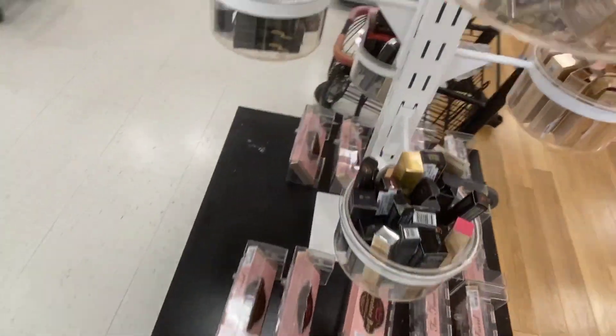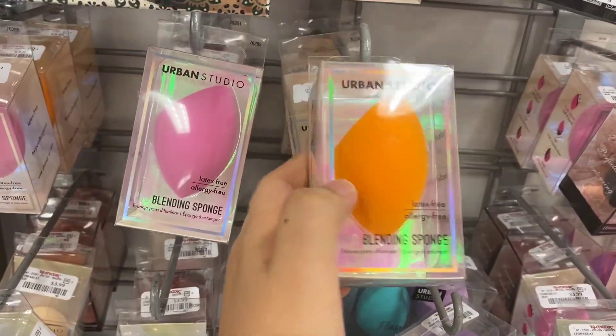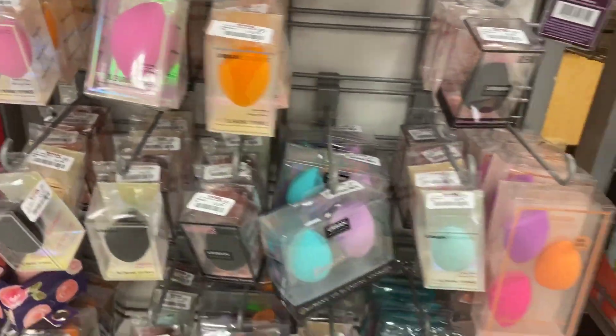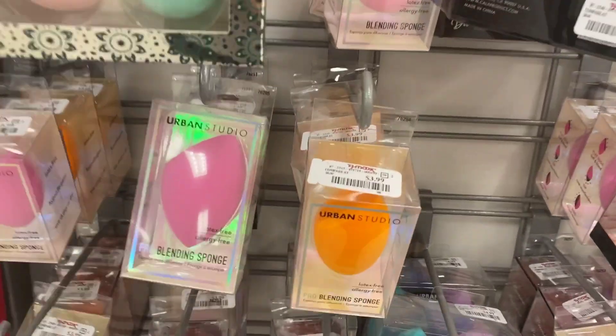I have to go look at the groceries, but I wanted to see if they had nails and what other makeup. I like to point out this sponge that I love. This is it — it goes for $4. I don't see any other ones. It's by Urban Studio, by the way.